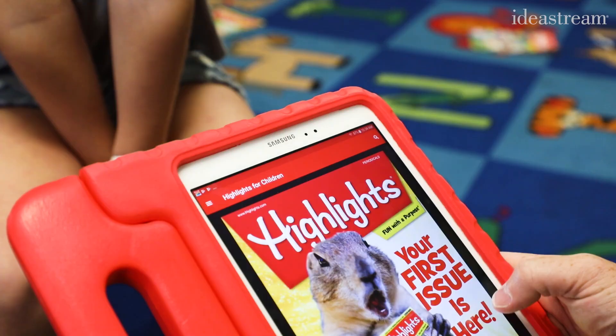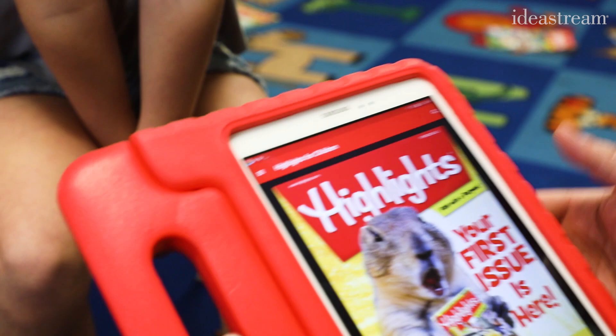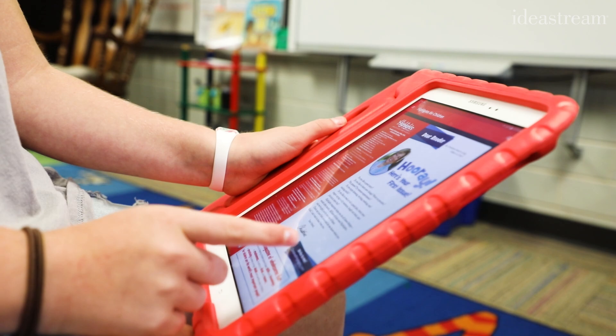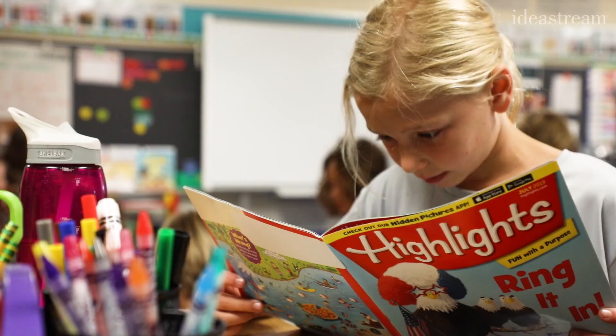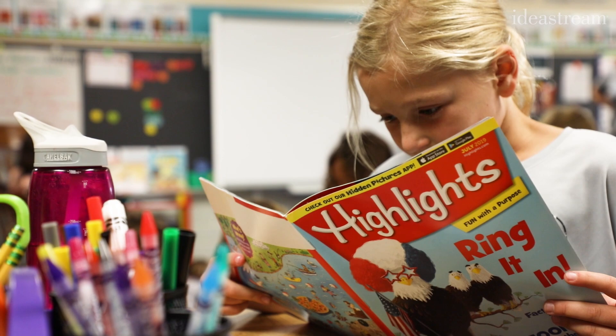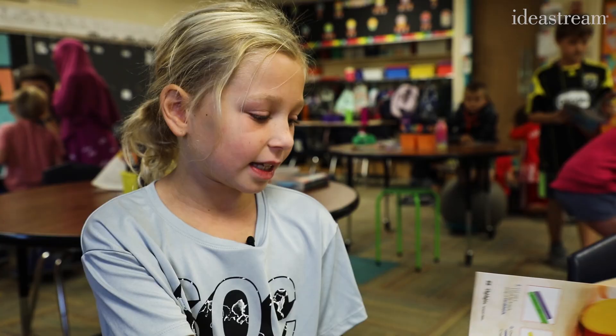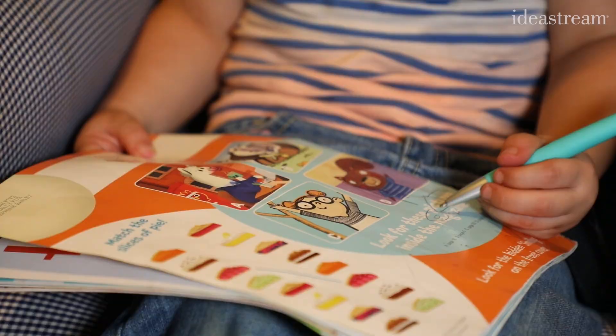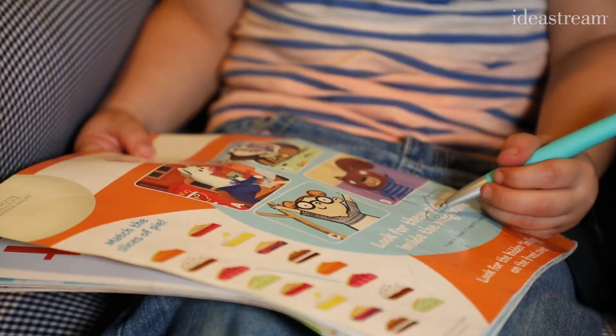And back in Ms. Burkhalter's class, the students are taking lessons from Highlights, whether they're looking at it from behind the screen — I like this because it's like reading an actual one, but you just have to hold it, you don't have to flip — or the way kids have been reading it since 1946. I prefer magazines because then you can actually draw on them and you might not be able to do that on an iPad. And she's certainly not the only one who feels that way.